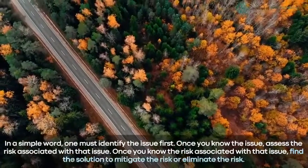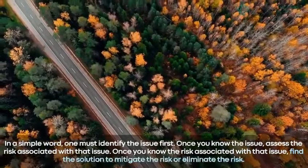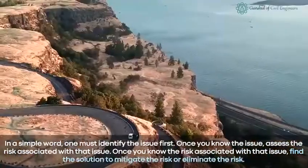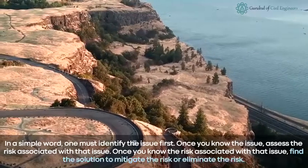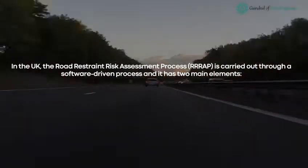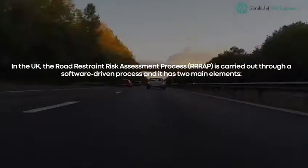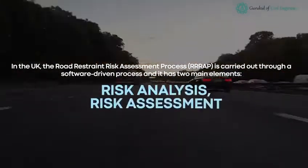In simple words, one must identify the issue first. Once you know the issue, assess the risk associated with it. Once you know the risk, find the solution to mitigate or eliminate it. In the UK, the Road Restraint Risk Assessment Process is carried out through a software-driven process and it has two main elements: Risk Analysis and Risk Assessment.